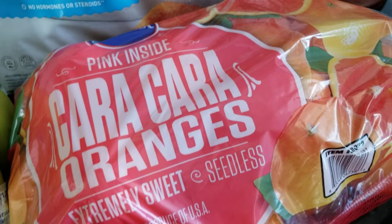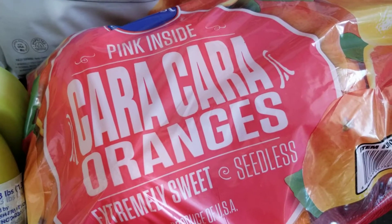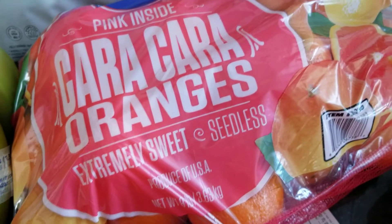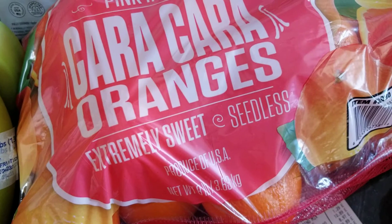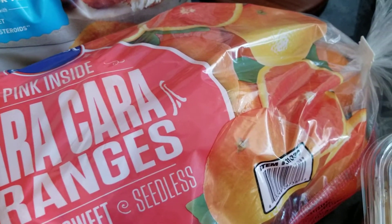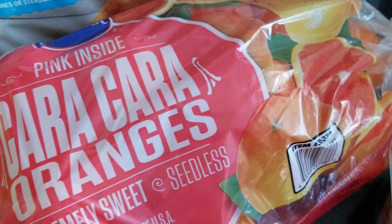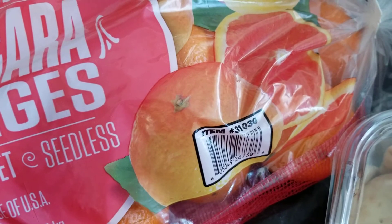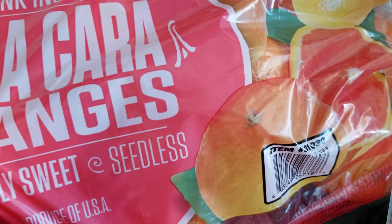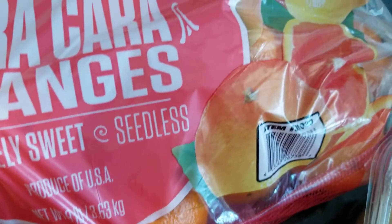I wanted to try these — Cara Cara? I'm not sure how it's pronounced. Everybody on YouTube seems to be buying these so I definitely wanted to give them a try. We'll cut one open and see if they really are extremely sweet — they're pink inside. This is a hybrid between a couple different pieces of fruit. They were $9.99 and you get eight pounds.